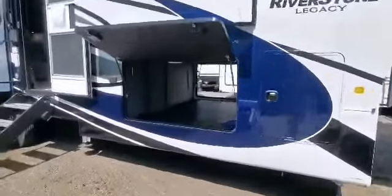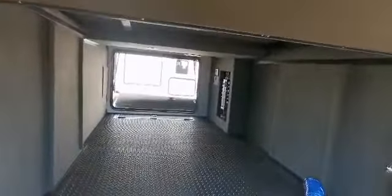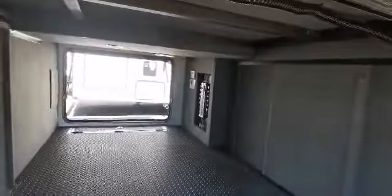They want to know what storage looks like. So here's a pass-through storage. I really want to see that large space — it's all heated and ducted and enclosed. You've got a water manifold I'll show on the other side.